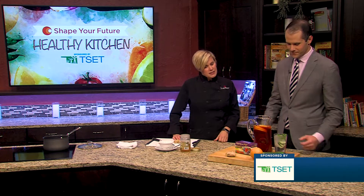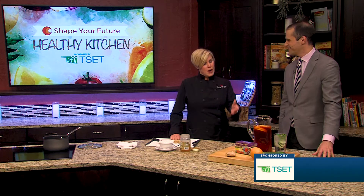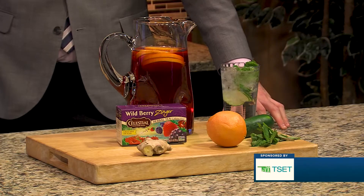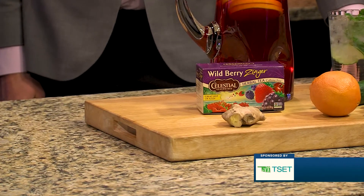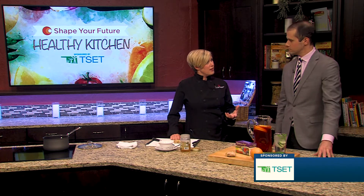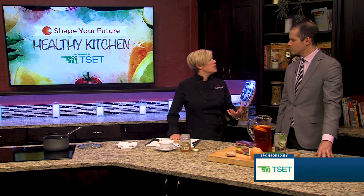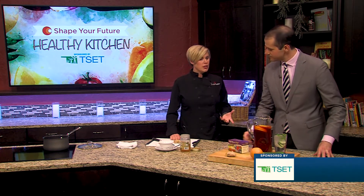And then this one is a wild berry zinger tea. There are lots of teas on the market that have this red color, and the reason is because of hibiscus. If you can find some tea that's hibiscus, it kind of has like a cherry or berry flavor to it. Those are really good, especially for kids, to take the place of Kool-Aid. It still has that sweet taste but you're not getting all that sugar — there's no sugar in that. And you can serve this hot or you can serve it iced.